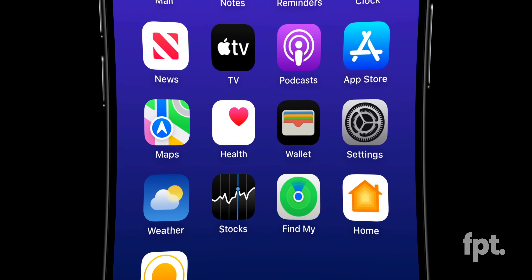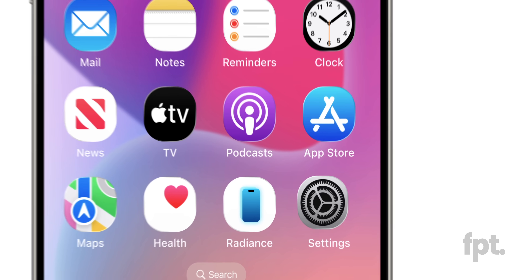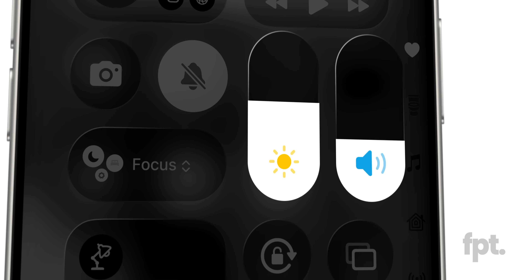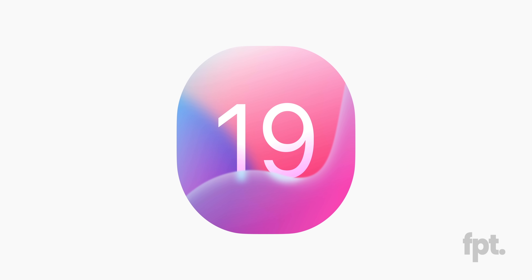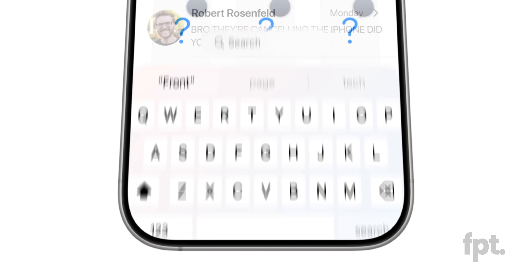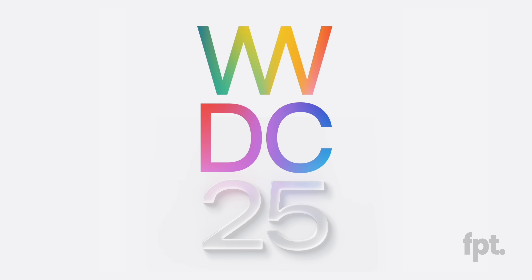And by new build, I mean the rest of it. What we are about to show you here is the most complete build of iOS 19 yet — a version as close to final as you're going to see before WWDC happens in June.